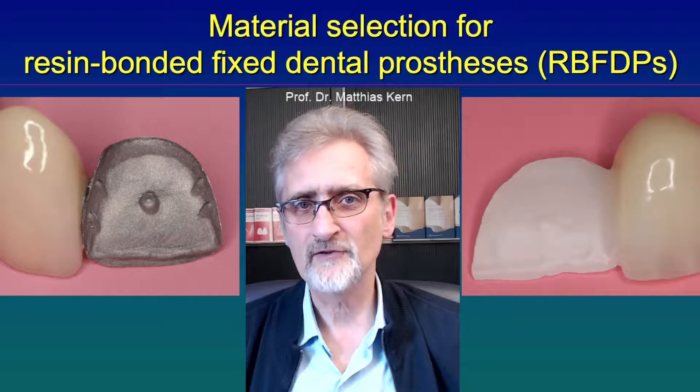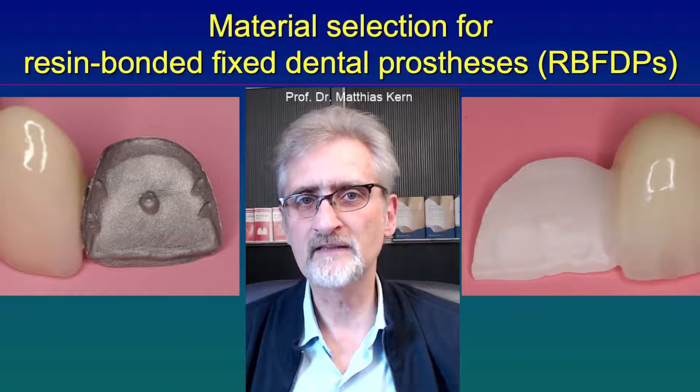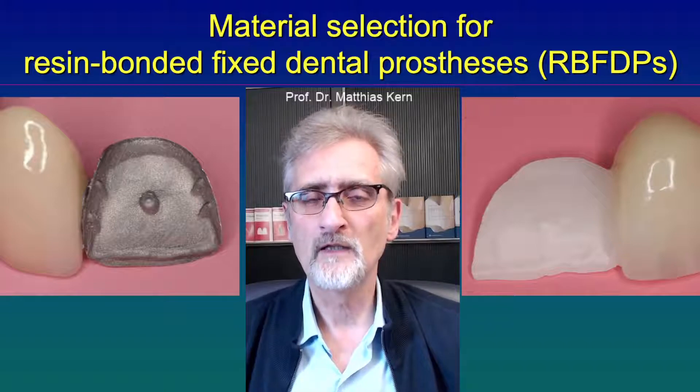The big disadvantage is the grey shine-through of the metal framework, especially in the aesthetic zone, in the anterior zone. So if we have a transparent incisor, the metal framework might shine through and give the tooth a greyish appearance.